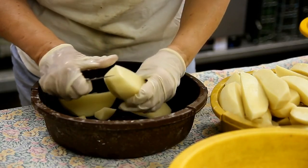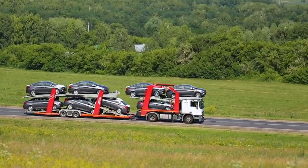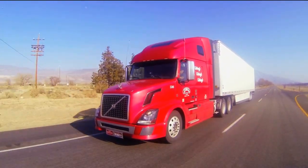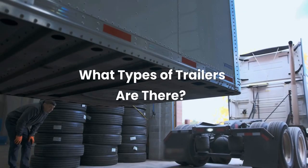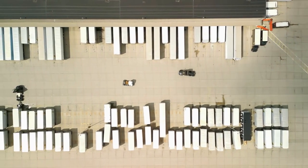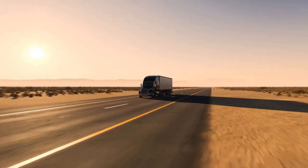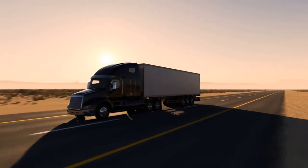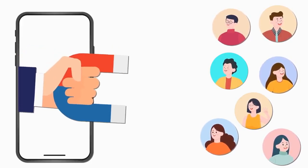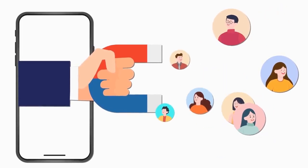Now let's turn to the meat and potatoes of this video. The first thing you'll need to decide is which type of trailer you want to buy and rent out. Trailers come in many shapes and sizes — they can include large trailers used by semi-trucks to haul freight, as well as smaller utility trailers used by regular folks to move furniture or haul away trash. Your customers are going to be different depending on the types of trailers you offer for rent.